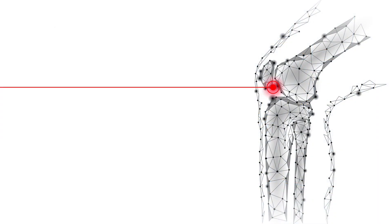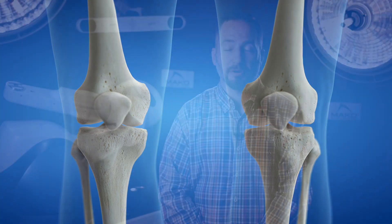Utilizing that information, we put that into the computer and are able to get a 3D model of your knee prior to the surgery, which will allow for sizing and the absolute most precise components that we can put in.